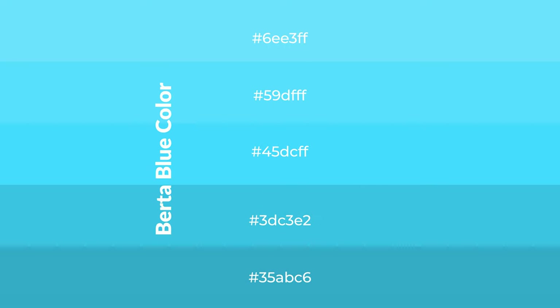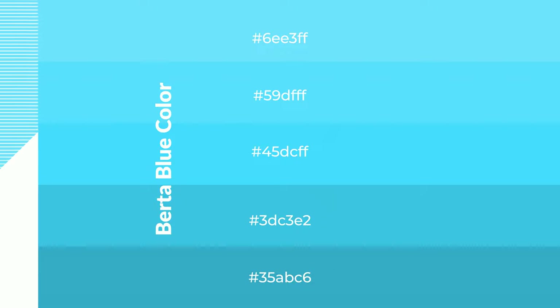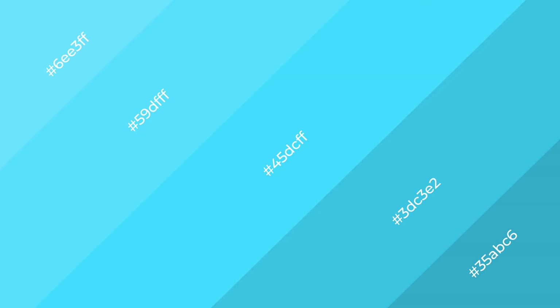To generate shades of a color, we add black to the color, and it is used in patterns. 3D effects, layers and shades create depth and drama. Berta Blue is a cool color, and it emits calming emotions.